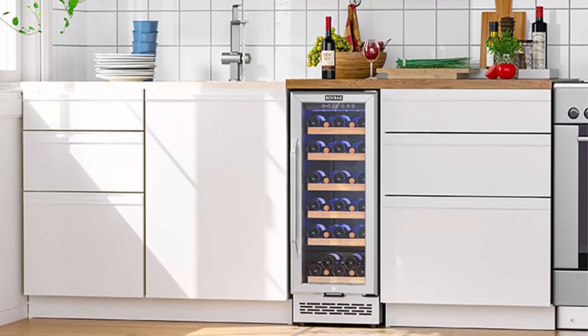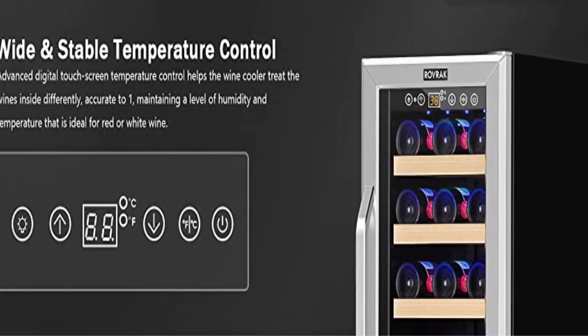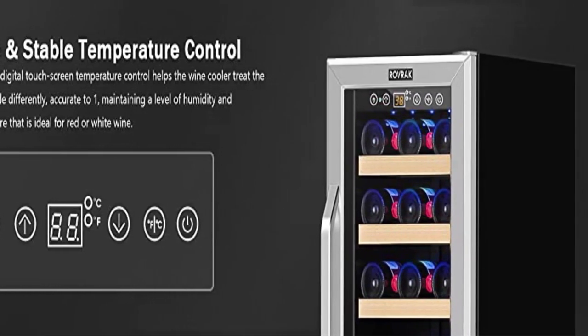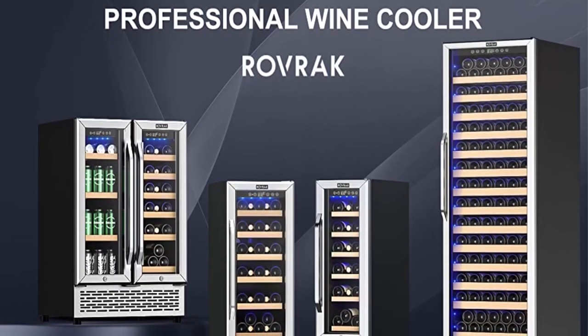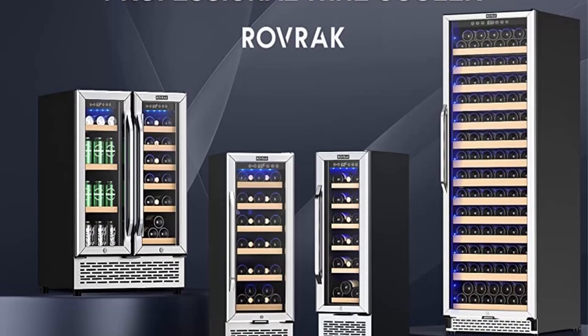Fashionable and humanized design: this Ravrak wine fridge measures 15 x 23 x 34 inches. Built-in or freestanding, it fits in almost any kitchen or dining area. A stylish double-pane tempered glass door provides a clear view of your wine collection while preventing UV light from affecting your wine.